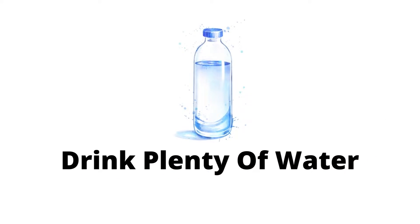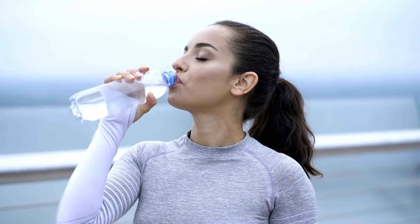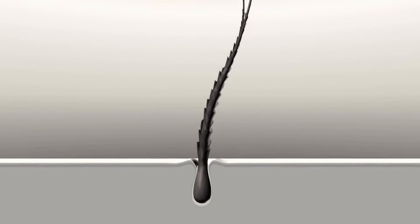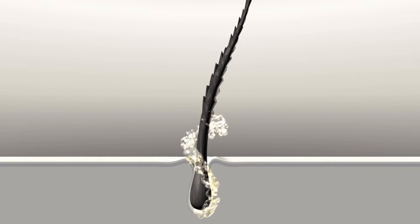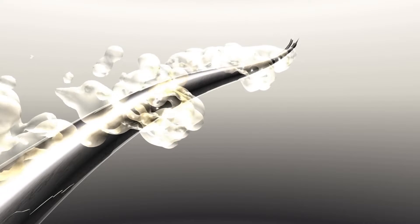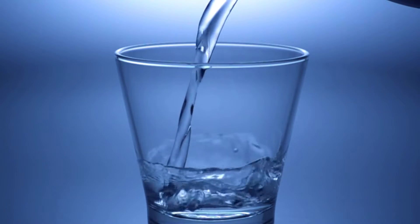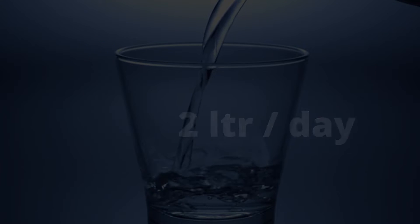Second, drink plenty of water. Water is essential for life and it's no different for hair growth. Our hair needs moisture, and when it doesn't have the moisture it needs, your hair ends will split or become brittle, making it difficult for hair to grow. Water hydrates the hair cells, makes them work the way they are supposed to, and this helps your hair grow long and strong. It is recommended to drink at least 2 liters of water every day for better results.